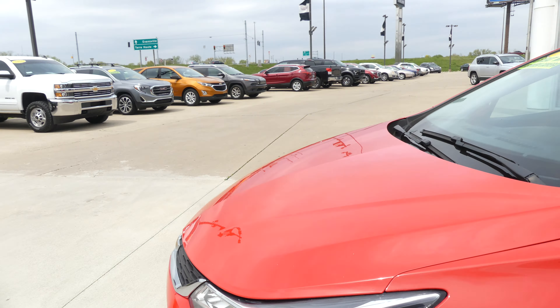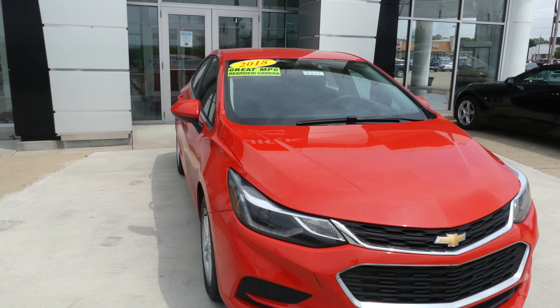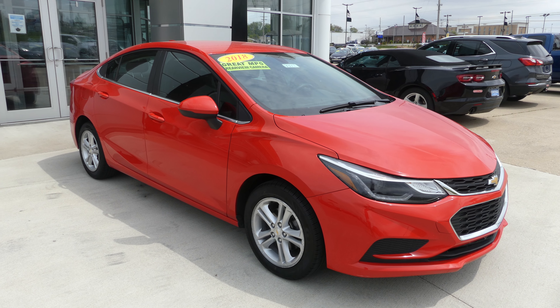Red hot exterior paint finished off with the black Chevy grille. If you have any questions about this vehicle or you'd like to schedule a test drive, give us a call at 812-882-5574.